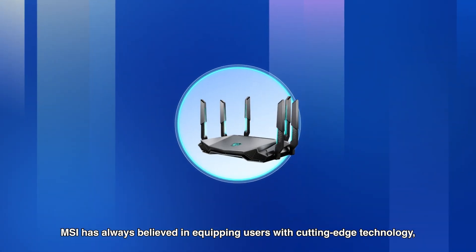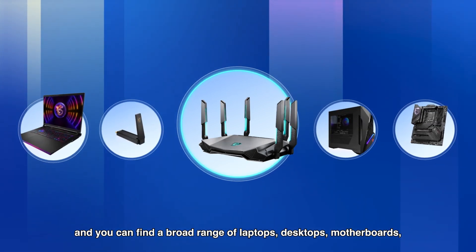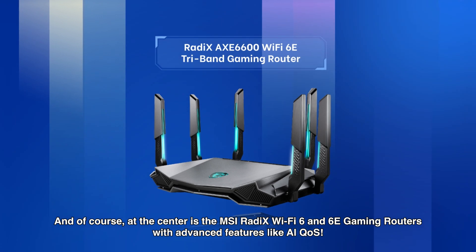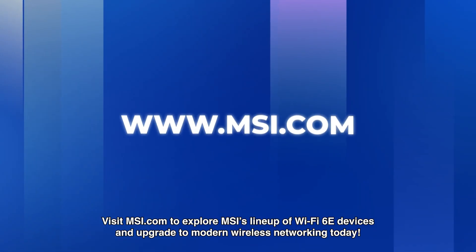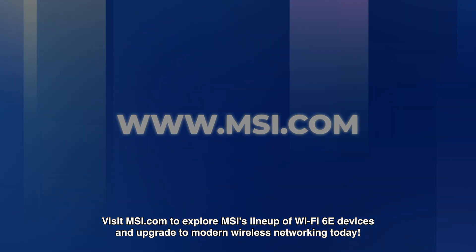MSI has always believed in equipping users with cutting-edge technology, and you can find a broad range of laptops, desktops, motherboards, and even USB Wi-Fi dongles with support for Wi-Fi 6E. And of course, at the center are the MSI Radiac's Wi-Fi 6 and 6E gaming routers with advanced features like AIQOS. Visit msi.com to explore MSI's lineup of Wi-Fi 6E devices and upgrade to modern wireless networking technology.